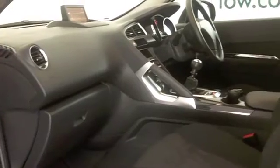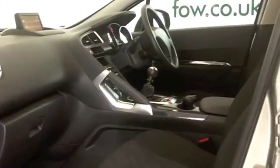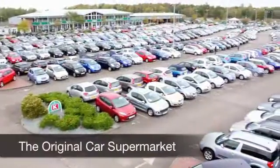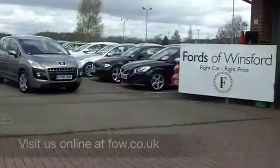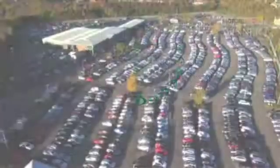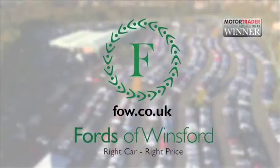If you'd like to part exchange your existing car, or if you need finance organising, no problem at all — come on down, we can talk you through all the options with no obligation. How about a test drive? Ring and reserve and discover this great car for yourself at Fords of Winsford.